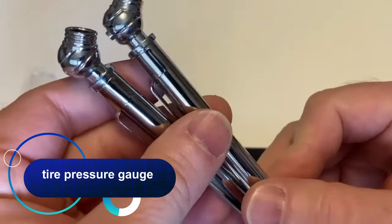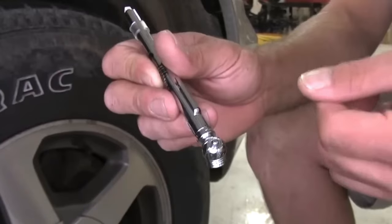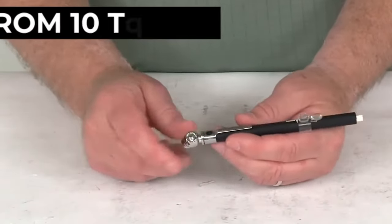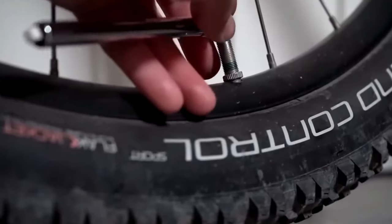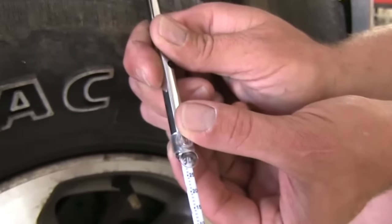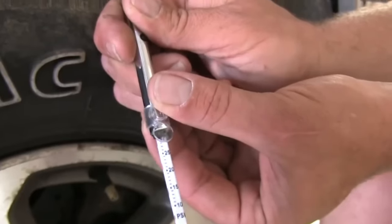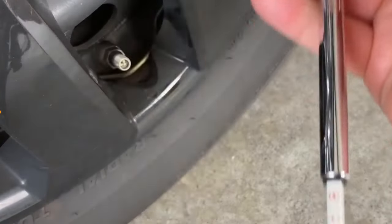Introducing the tire pressure gauge — the perfect companion for accurate and convenient tire maintenance. Made of high-quality materials, this compact pressure gauge provides accurate readings ranging from 10 to 75 PSI. A pressure release button ensures safety and ease of use. Universally compatible and designed for all types of tires, this gauge is a must-have for any responsible driver. It easily fits in your glove box, tool belt, or even in your pocket.